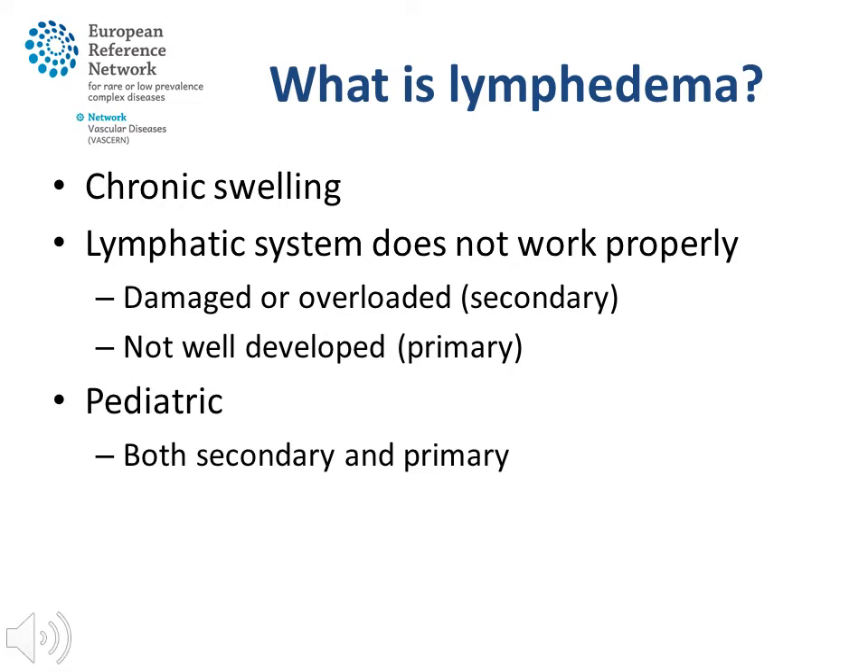What is lymphedema? Lymphedema is the chronic swelling of one or more parts of the body because the lymphatic drainage system is not able to work properly. There are many reasons for this, of which important ones are that the lymphatic system has been damaged, is overloaded, or has not developed properly. The last one is the case in the so-called primary lymphedema. Lymphatic fluid builds up and this will cause a chronic swelling. Sometimes there is a genetic link, especially in primary lymphedema, and the lymphedema may run in families.